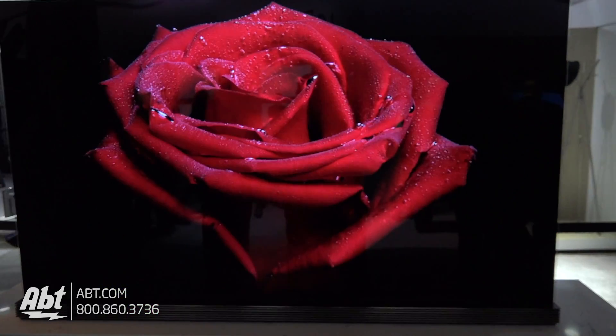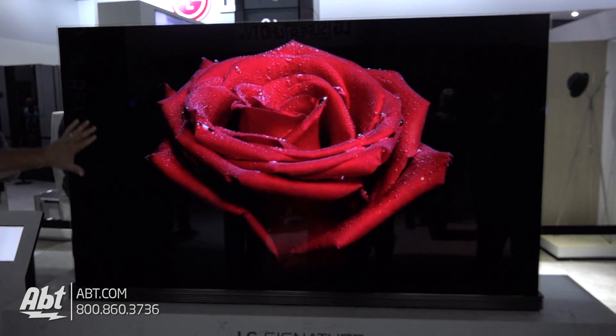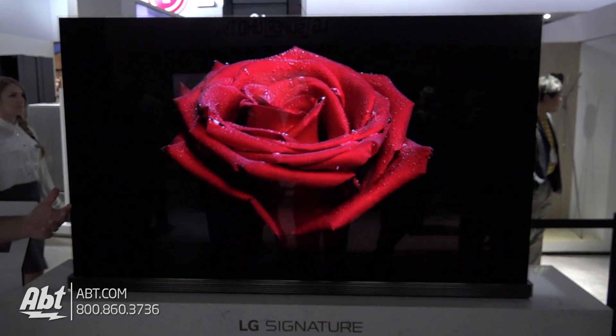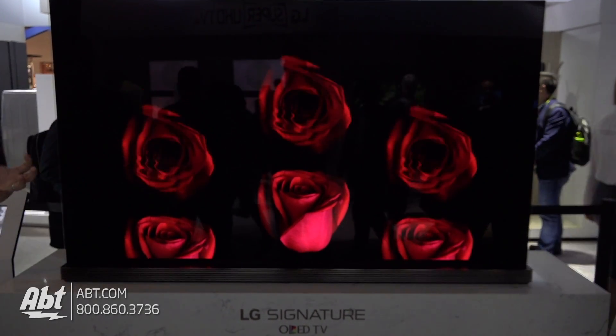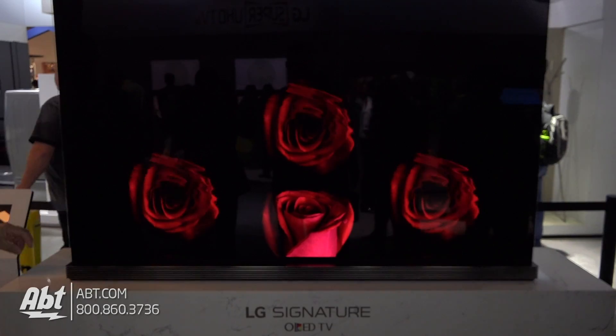Anything new with the processor? You said this is replacing the G6, right? The difference is we made it even blacker, if you can believe it. We perfected — we had the blacks perfect, and now we've even got them more perfect. So the blacks are more black. The colors, as you can see, they're popping off the screen. So we've made those improvements.